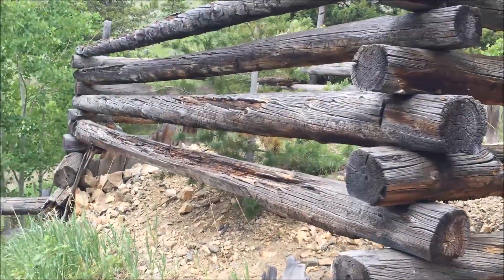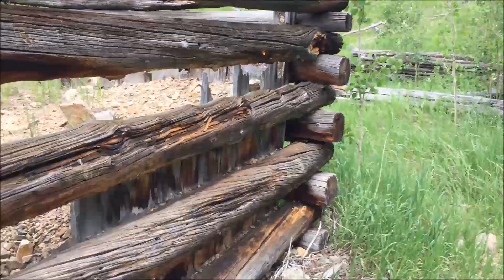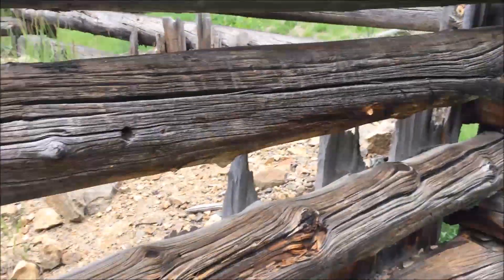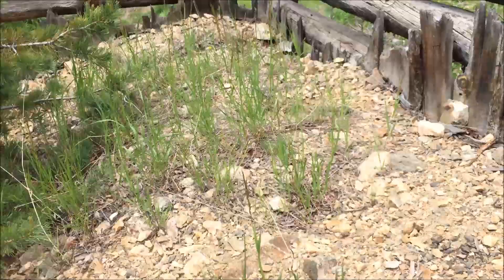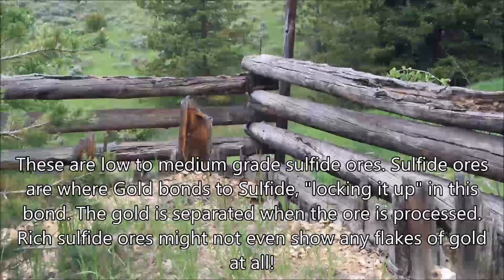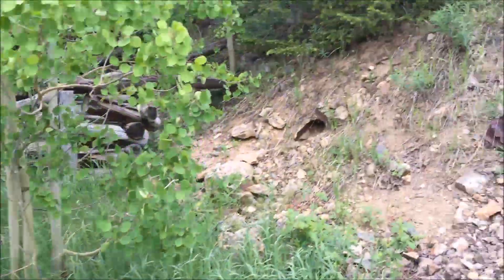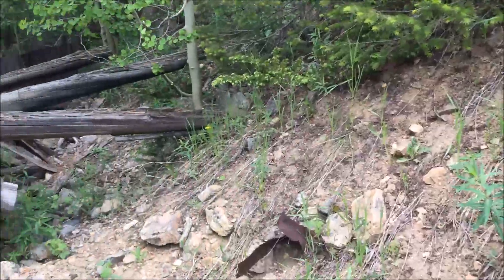That sure looks like an ore bin to me — it might have fed down there, because you've got all this lagging on the side, these big wide boards. This building doesn't look like it was ever necessarily an airtight deal. It's filled up with tailing material — ore that was meant to be processed. It might have been quite a bit taller looking at that post on the side, and there's some more sheet metal in the tailings.